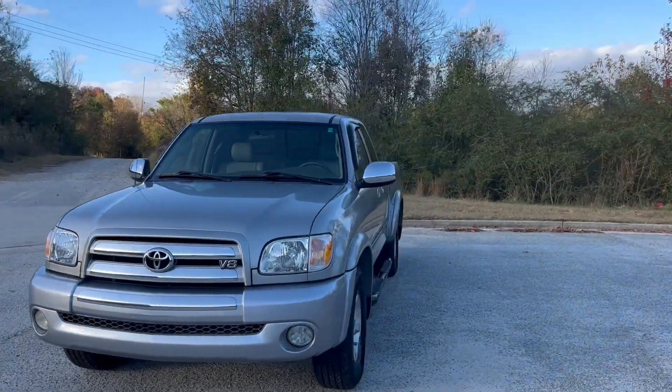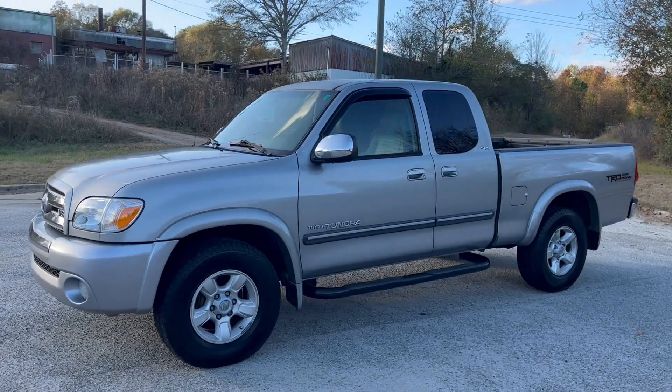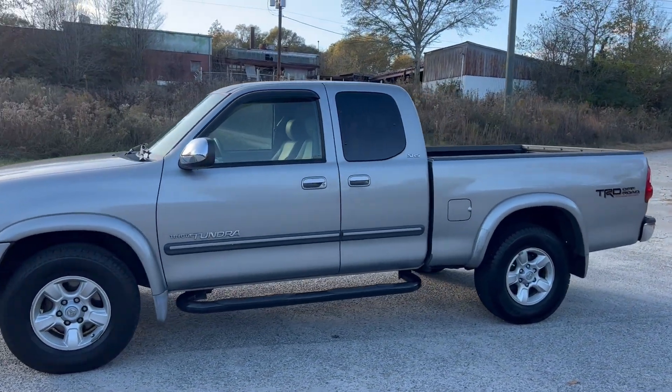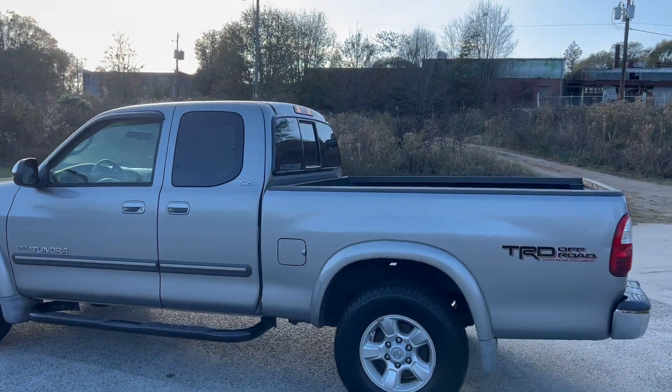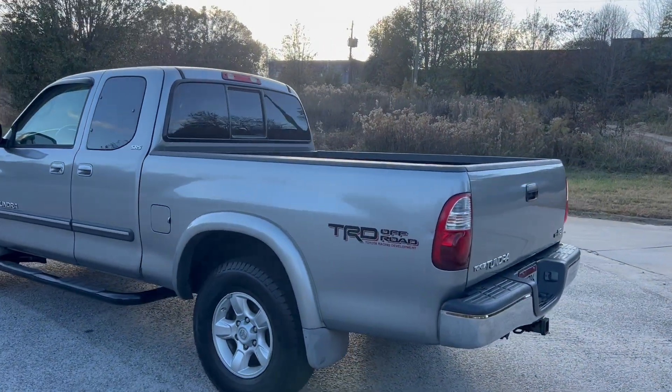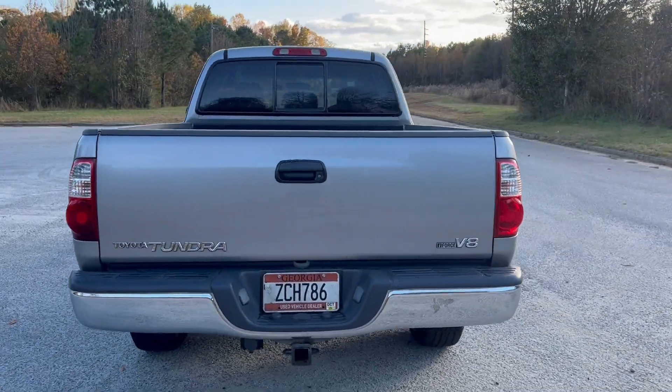We're gonna do a quick walk around on the 2005 Toyota Tundra SR5. This vehicle's got 129,000 miles on it, does have leather interior. Paint's in good shape. There is a spot on the roof I'm going to show you here in just a minute. The truck drives really well. We're going to go ahead and finish this walk around, get to the inside, and do a quick test drive.